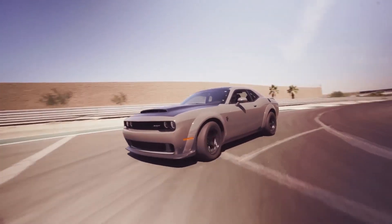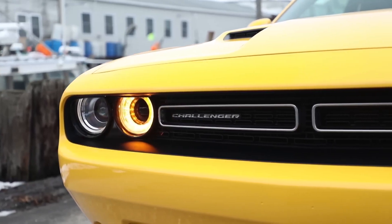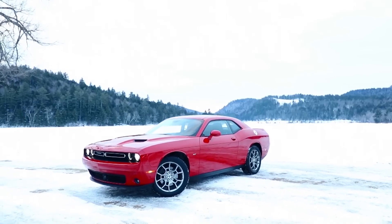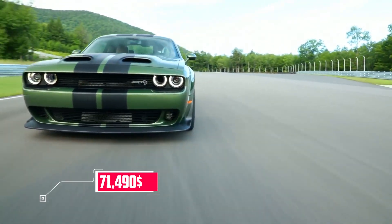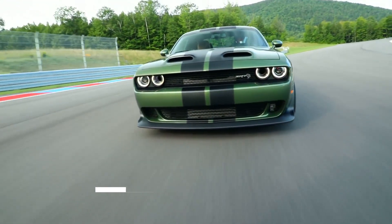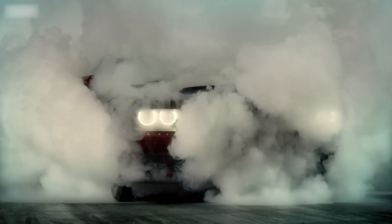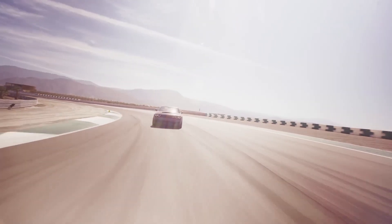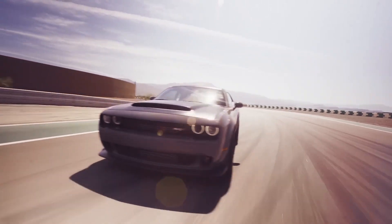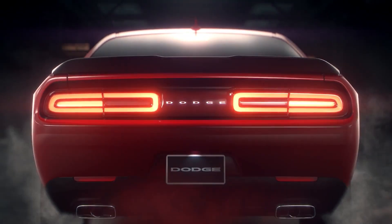The Charger Hellcat and Challenger Hellcat offer exceptional performance at a relatively accessible price point, starting at around $71,490, representing fantastic value for the power and performance they provide — though additional packages and options can influence the final price. The Challenger Demon is the priciest among them, reflecting its exclusivity and drag racing capabilities. Given its limited production and record-breaking performance, it comes with a higher starting price, making it an investment for those who seek the pinnacle of power.